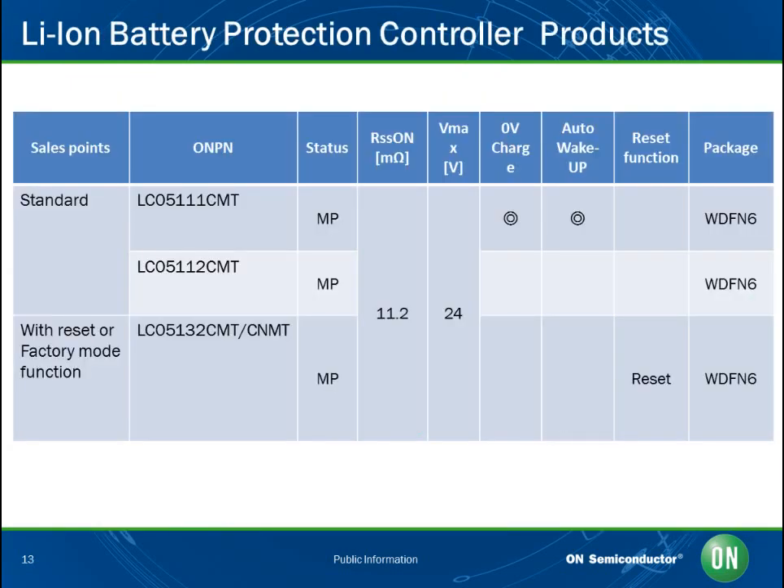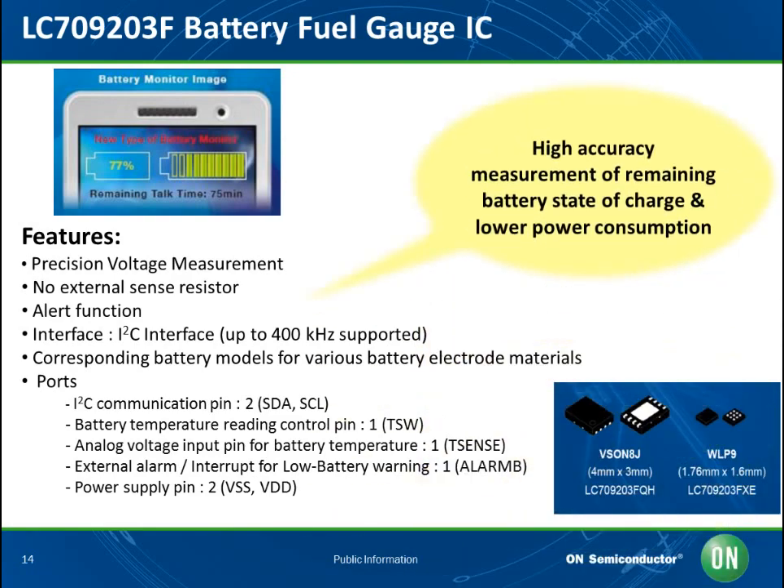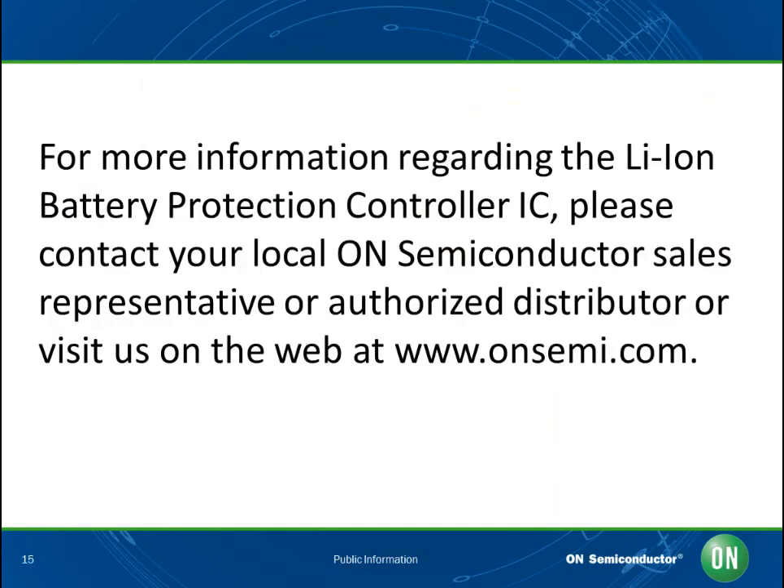Not only do we offer the standard product LC05111, but we also offer reset and factory mode types. We also offer the LC709203F battery fuel gauge IC. The LC709203F measures the remaining power level of 1-cell lithium-ion batteries in handheld and portable equipment. This industry-leading fuel gauge IC enables the device to display accurate battery levels using our proprietary monitoring method and achieves the lowest power consumption in the industry. For more information regarding the lithium-ion battery protection controller IC, please contact your local On Semiconductor sales representative or authorized distributor, or visit us on the web at www.onsemi.com.